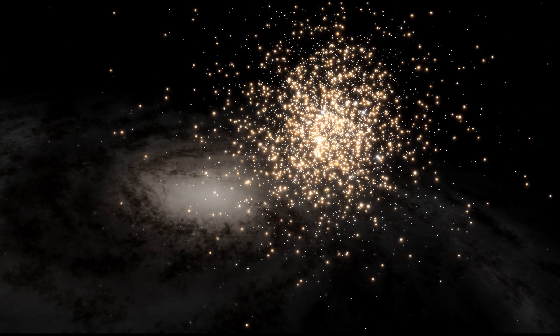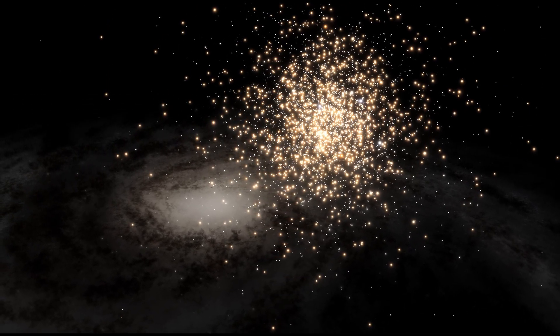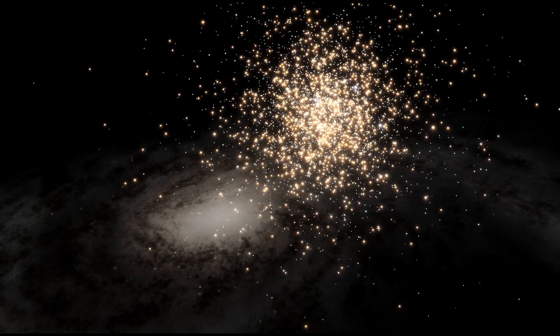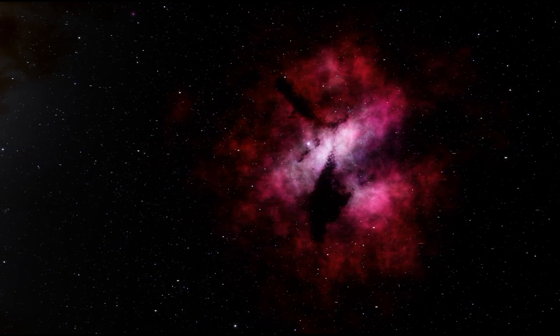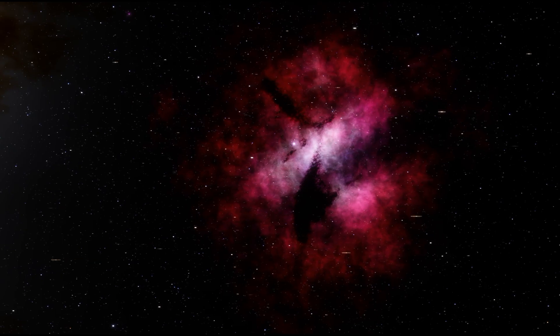Dare to imagine what it would be like if an entire structure like this star made out of stars was our home, and when we looked overhead from our home planet, the entire expanse of the Milky Way galaxy was our sky. Thank you for venturing into the cosmos with me in this episode of Sky Story, where we look beyond Earth and explore the cosmos.